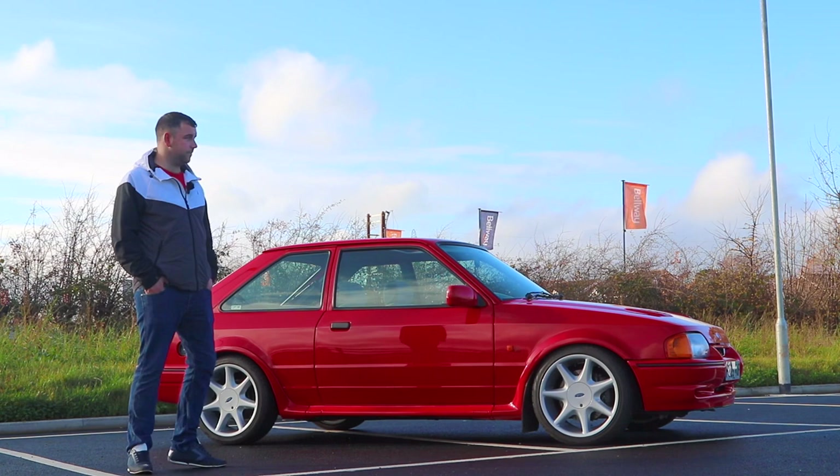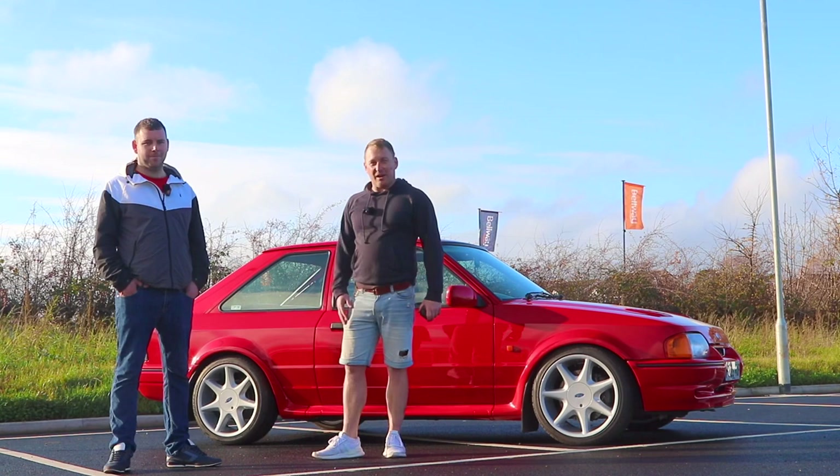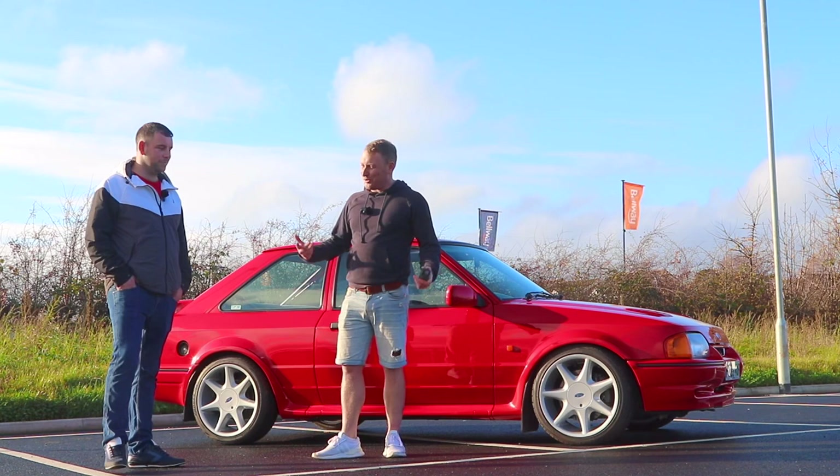Hello fellas, welcome back. I found his car through eBay and he messaged me through eBay asking if I fancied doing a video, so a couple of days later here we are. Tell us a bit about it, Dan.